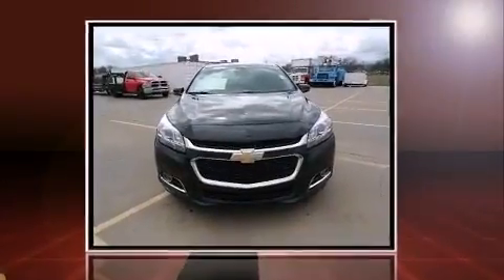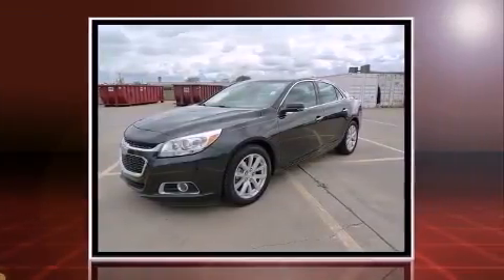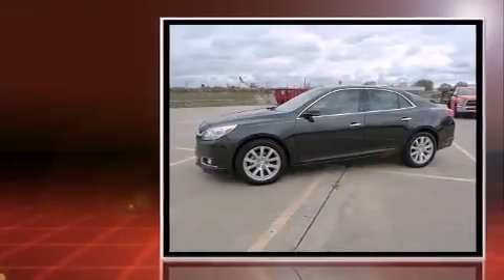Discerning drivers will appreciate the 2015 Chevrolet Malibu. With fewer than 15,000 miles on the odometer, this four-door sedan prioritizes comfort, safety and convenience.